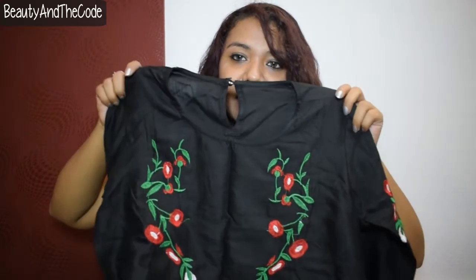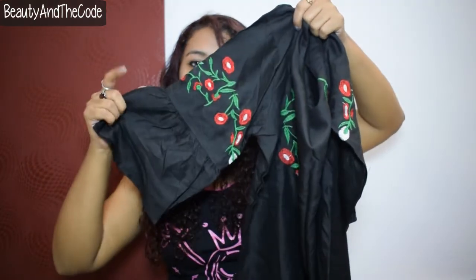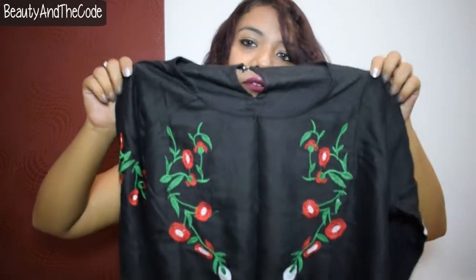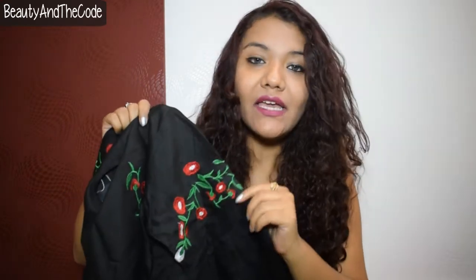The next top I got is a black colored top of normal length with three-quarter bell sleeves. It has red and green embroidery with simple flowers on it. This one also cost me 200 rupees. I felt the cotton material was really nice and comfortable, and I really liked the embroidery on it. I cannot ask for more than this in 200, to be honest.